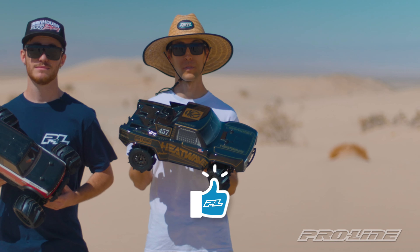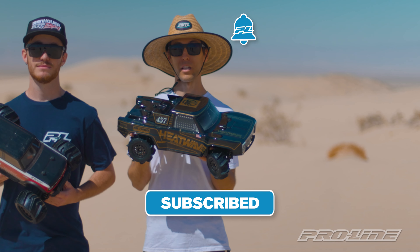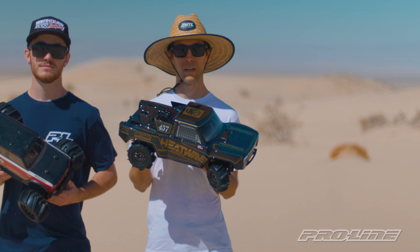If you liked the video, give us a thumbs up, leave us a comment, subscribe to the channel and ring the bell for notifications of new videos. For more information on the Dumont Paddle Tire and all of our other products, as always visit ProLineRacing.com.